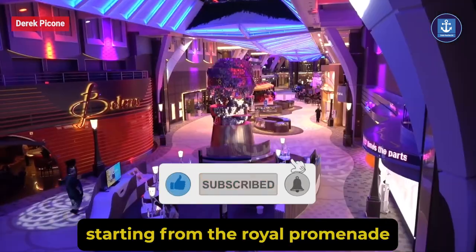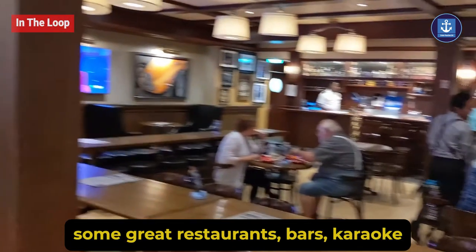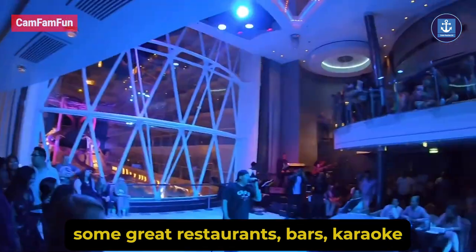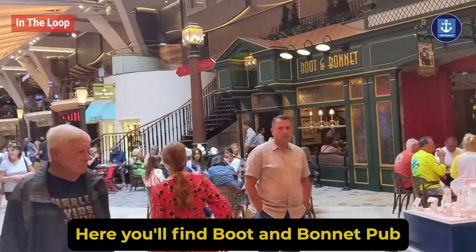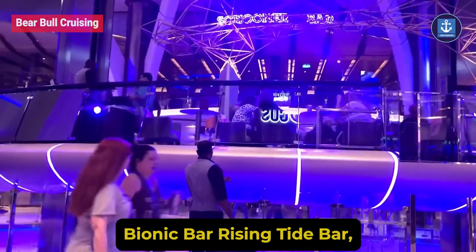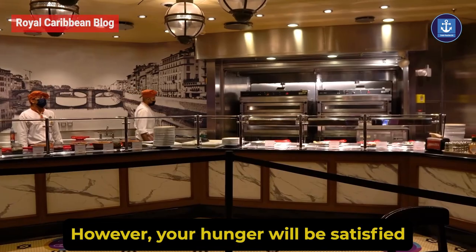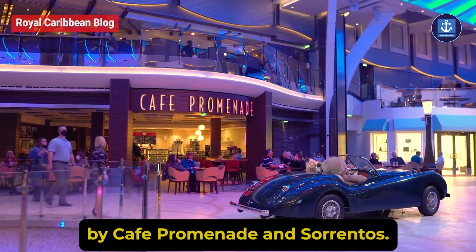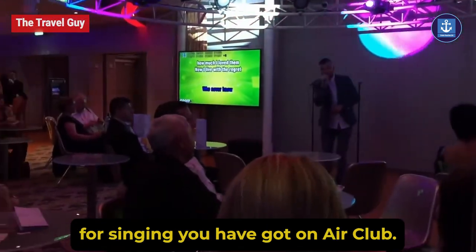Starting from the Royal Promenade on deck 5, this is the place to find some great restaurants, bars, karaoke, and some shopping. Here you'll find Boot and Bonnet Pub, Bionic Bar, Rising Tide Bar, and Schooner Bar and Boleros.